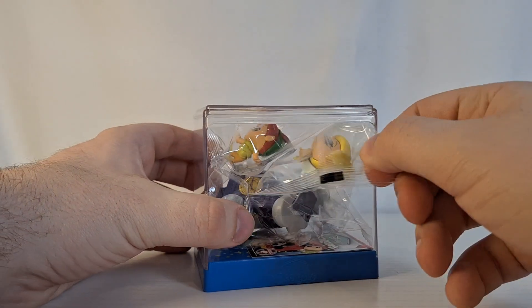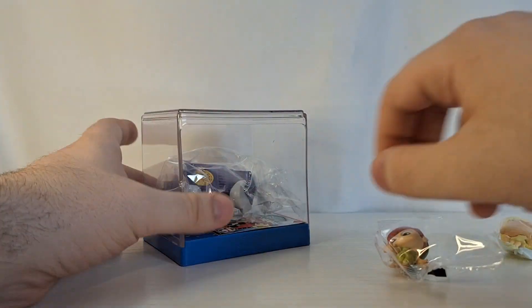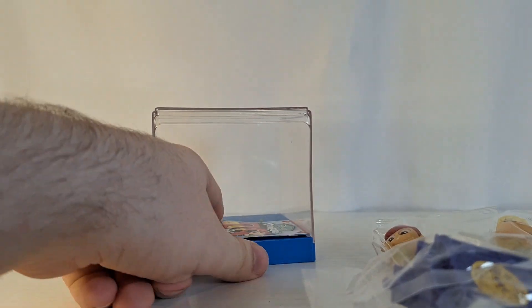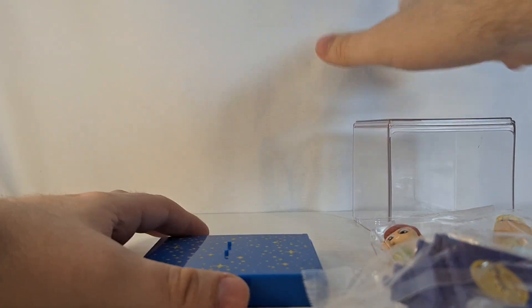So we have Tinkerbell, Peter Pan, and Big Ben with some clouds on it — so that's really cool. There's the checklist. Let's take that off.